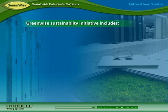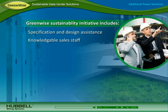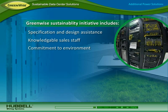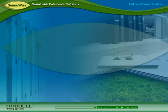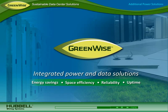All Hubble sustainable data center solutions are backed by Hubble's GreenWise sustainability initiative and superior support, including comprehensive specification and design assistance, highly knowledgeable specification professionals, and dedicated sales staff. Hubble's commitment to safeguarding the environment drives environmental stewardship and ongoing product innovation. Deploy a sustainable data center with Hubble integrated power and data solutions for energy savings, space efficiency, and reliability and uptime.